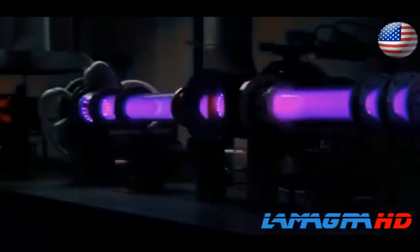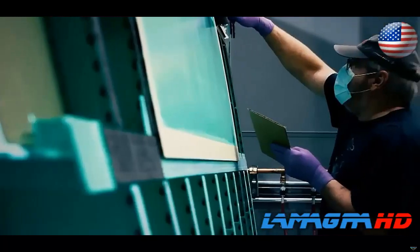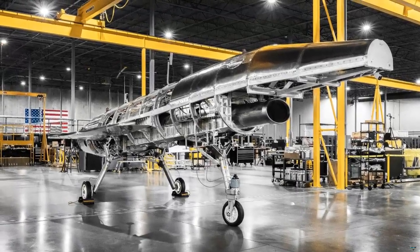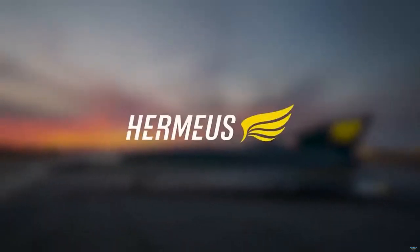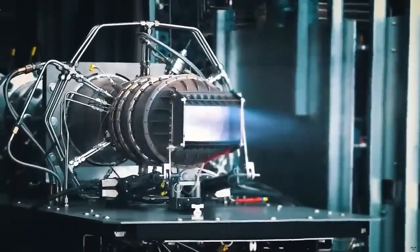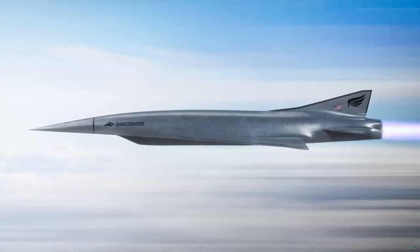Hypersonic aviation startup Hermias unveiled on Thursday the first Quarter Horse MK0, a fully integrated vehicle that will validate various systems including electrical, hydraulic, pneumatic, avionics, steering, and propulsion. Quarter Horse is a remotely piloted high-speed aircraft with the goal of validating the new Chimera engine in-flight and reaching Mach 4+ speeds, breaking the nearly 50-year-old airspeed record held by the legendary SR-71.